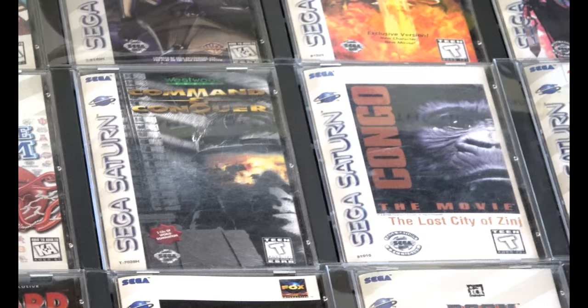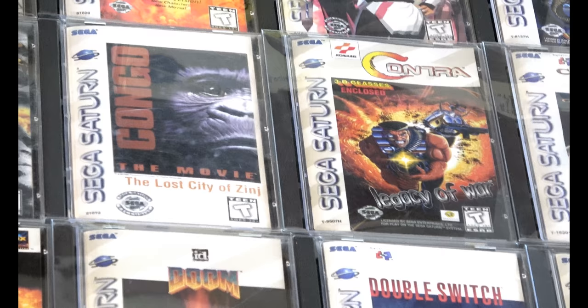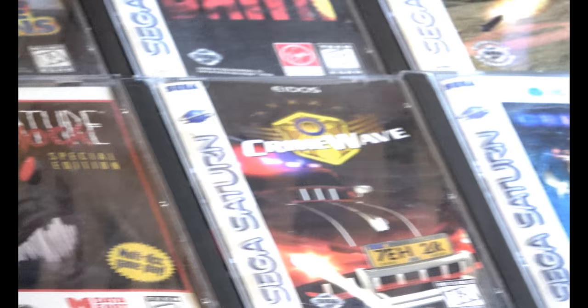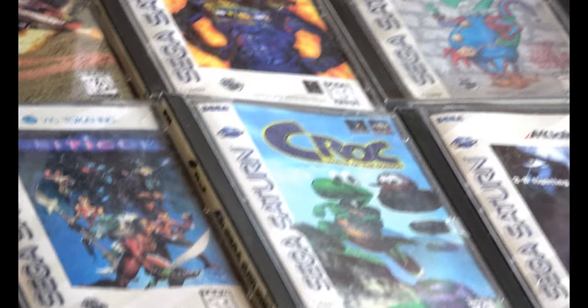I was missing the instructions for Congo for the longest time, and I eventually just got another one. It bugged me because I was missing the instruction manual. Justin, thank you very much. Contra Legacy of War is complete with the glasses inside, unused. Corpse Killer.